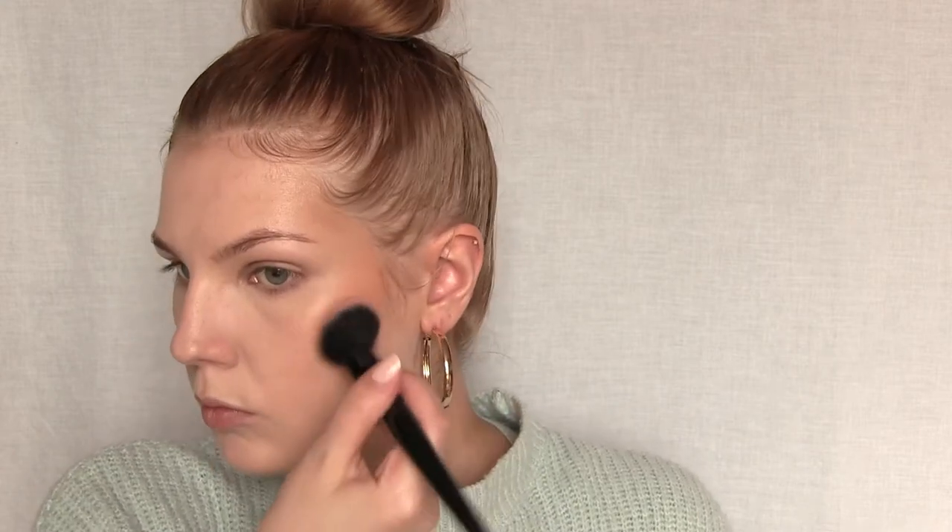You can see how well that mattified the under eye compared to this side. Here's the powder on only one half of my face — I didn't apply it on the blush area because I'll be applying a powder blush on top. Here's what it looks like compared to the side without powder, and now here it is on both sides.